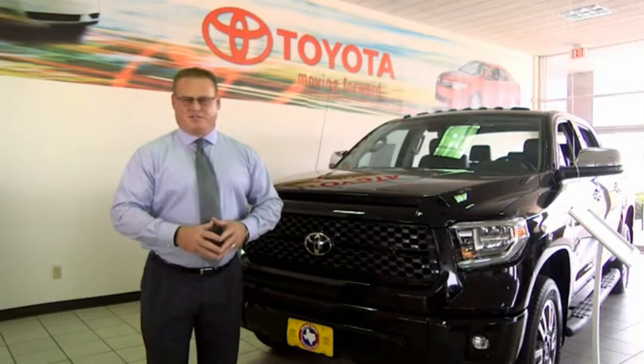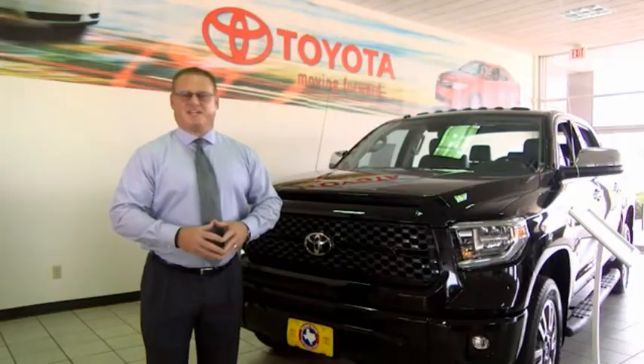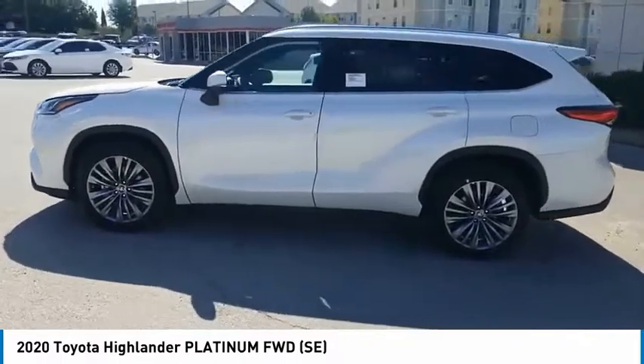Hi, I'm Sean Jones, General Manager here at Mitchell Toyota in San Angelo, Texas. Thanks for taking a moment to review this brief video. Make a great choice today with the 2020 Highlander.